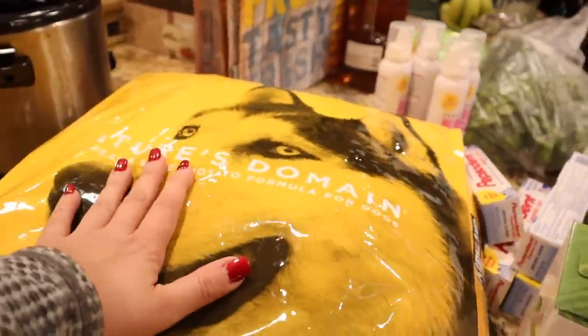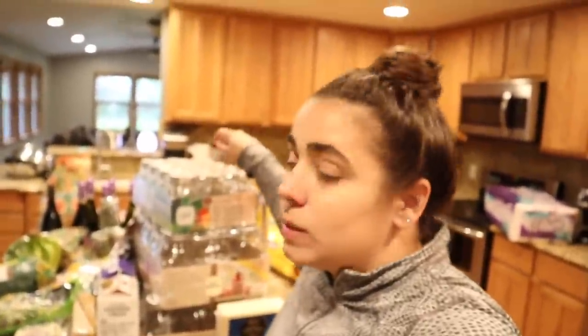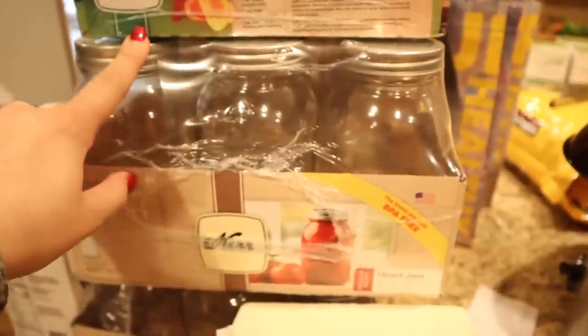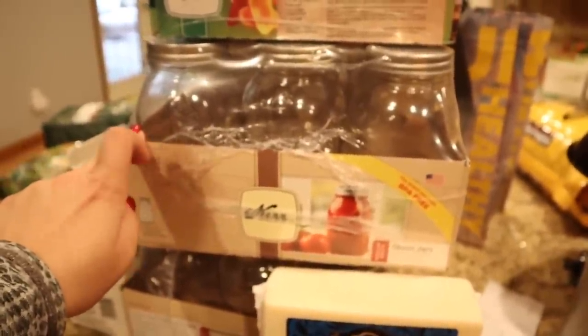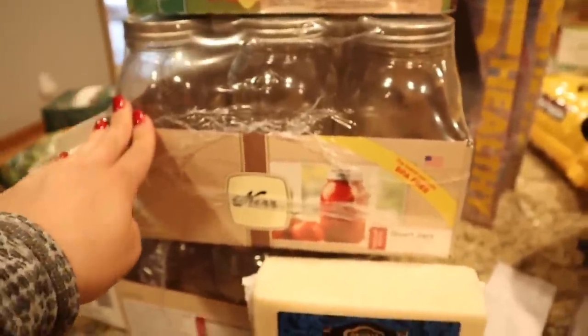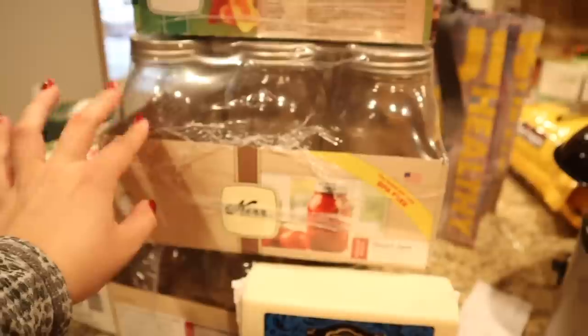At Costco I also bought a bag of dog food, which was included in that haul. At Winco I spent a total of $69, which included a box of canning jars — pint-sized, which is actually what I went for. Because they only had one box, I also went to my local Kroger, where they had two boxes of regular-mouth quart jars, and I picked up both of them. I'm going to use these quart jars to can my green tomato salsa verde for enchiladas.